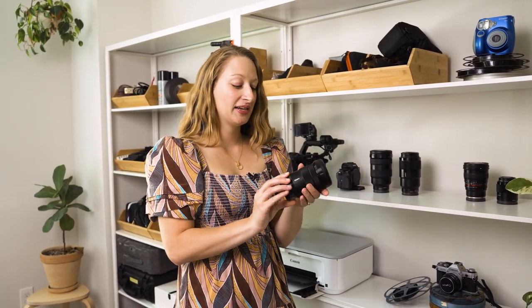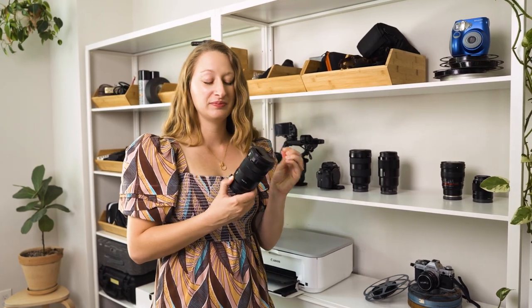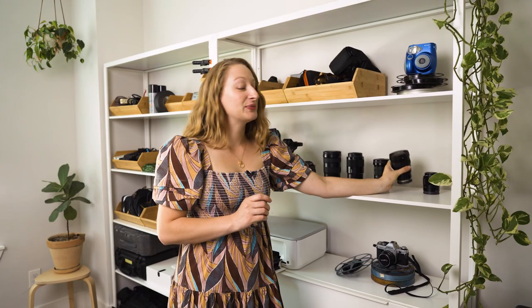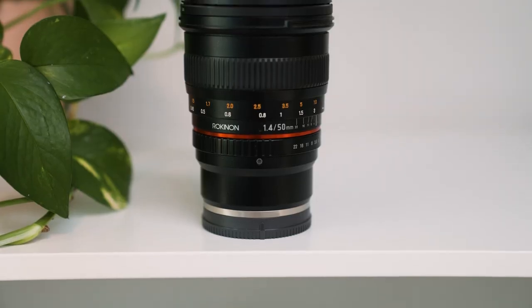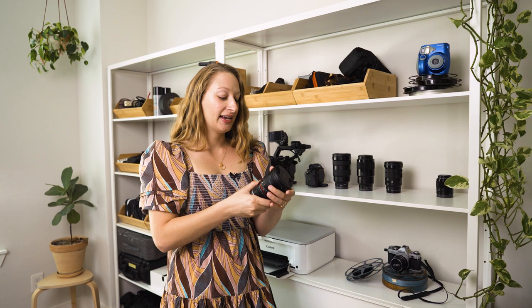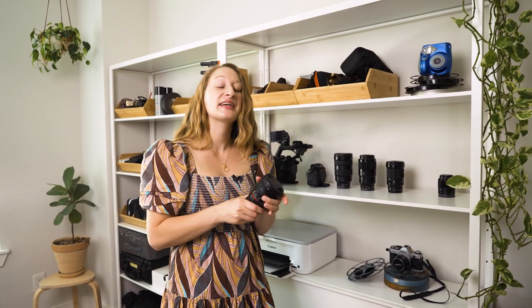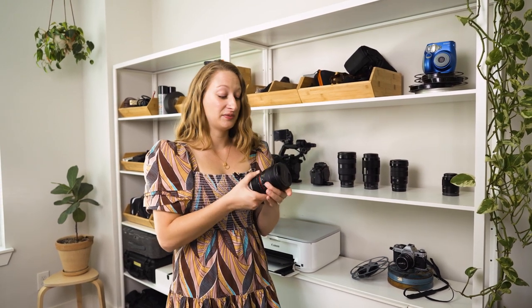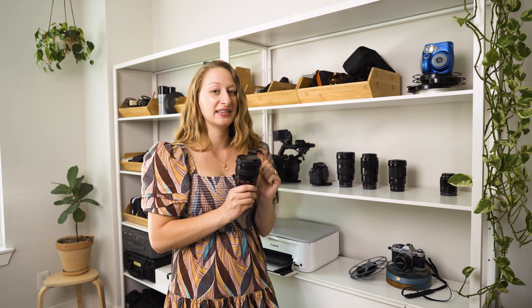This lens is not my favorite — it was a kit lens with my cinema camera. It's an 18-105mm f/4, so not a super low aperture, and it's just not very sharp, so I never use it anymore. This was the very first lens I ever bought, so there's some sentimental attachment to it. It's a 50mm prime lens with a 1.4 aperture — super wide, great bokeh. It's manual focus, which is kind of difficult now that we're used to autofocus, but in the beginning I did everything with manual focus.